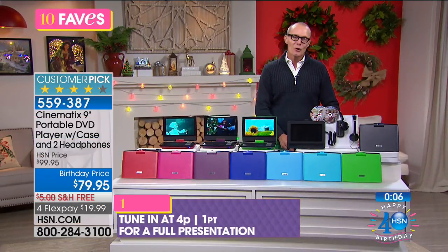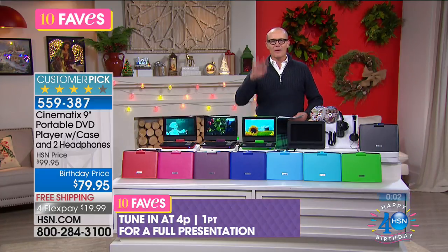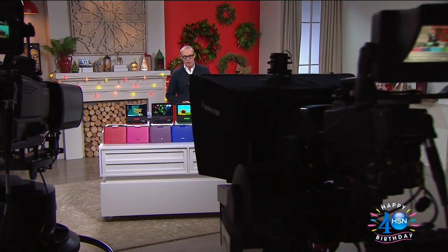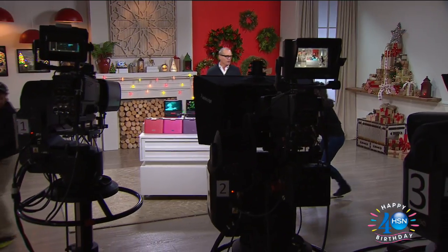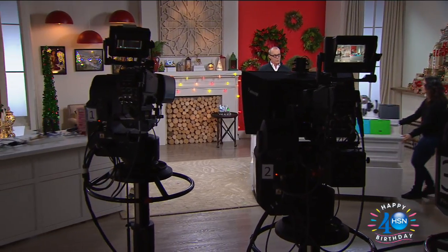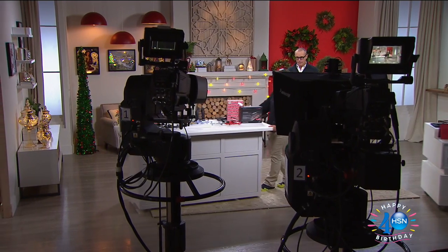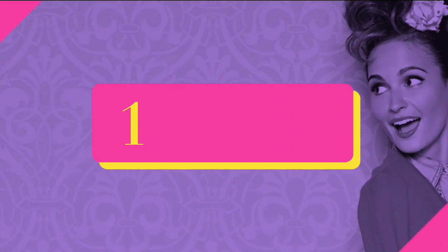This comes out for a full presentation at 4 p.m., but you can grab it right now. Royal blue and purple are the two most popular colors. Thank you so much for modeling! It's 10 Faves, and it's time for the fly boys out there — can I fly?